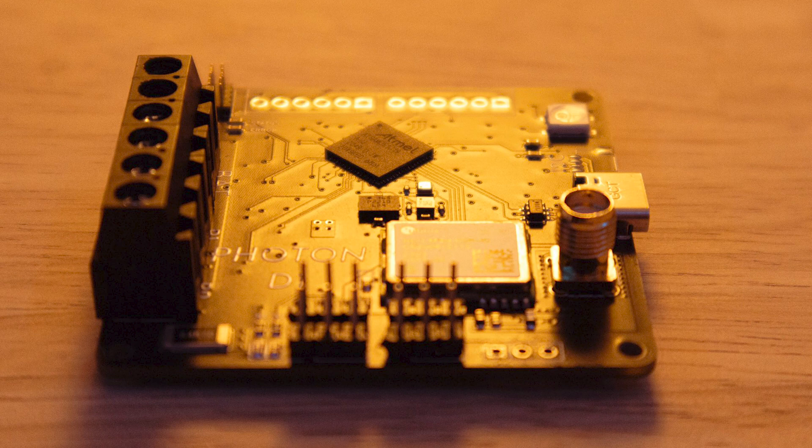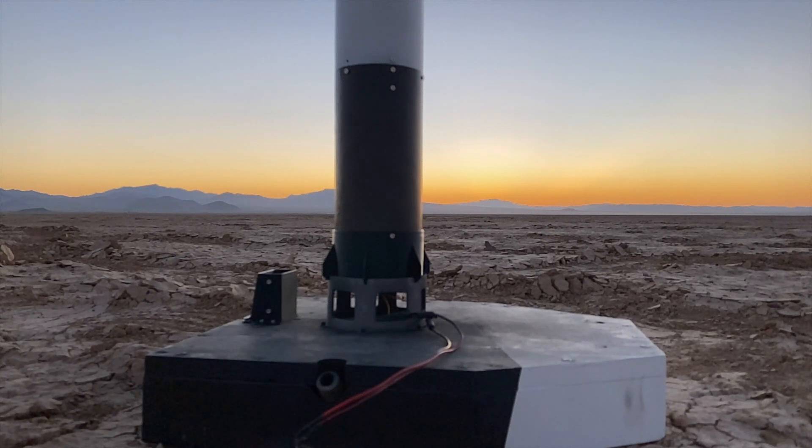Supporting Delta Space Systems on Patreon will give you access to previous flight footage, flight computer Arduino libraries, and other CAD files. Supporting through Patreon allows me to upgrade rocket hardware and attempt to land a rocket in 2023.